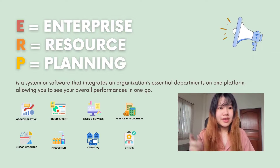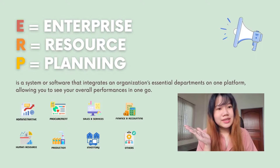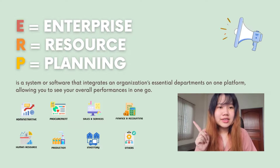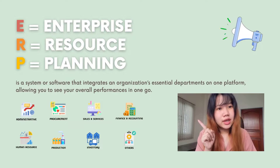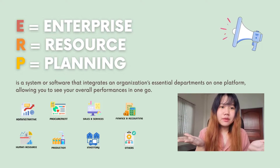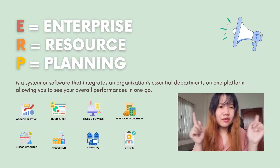It allows you to see your overall performance in one go — whether it be supply chain, manufacturing, service, accounting, customer relationship management, or any other process. ERP can implement or even automate them all for you.